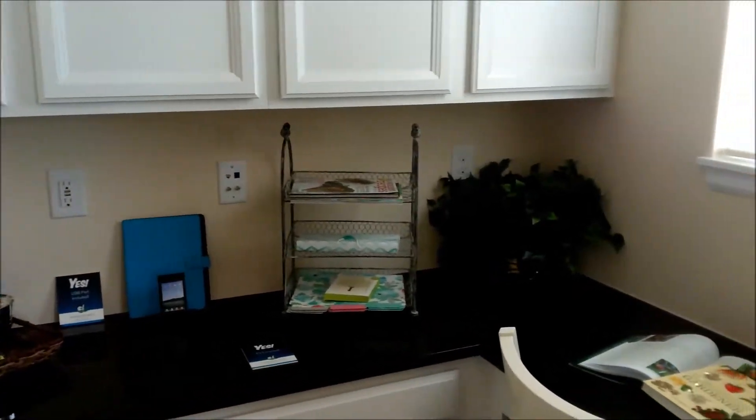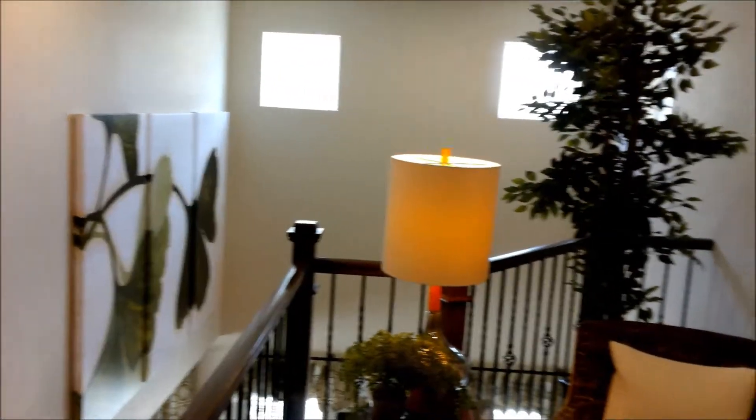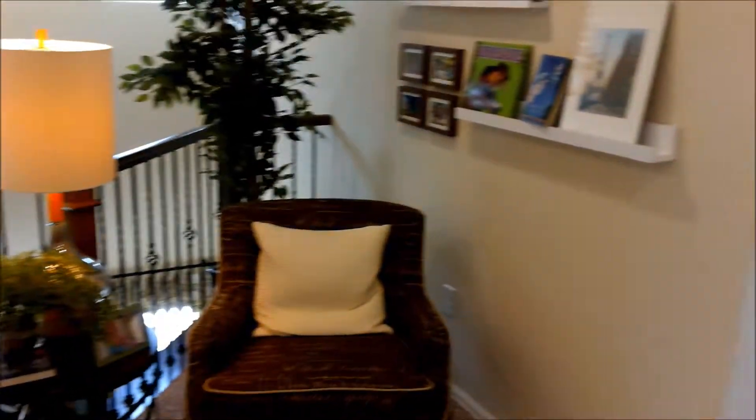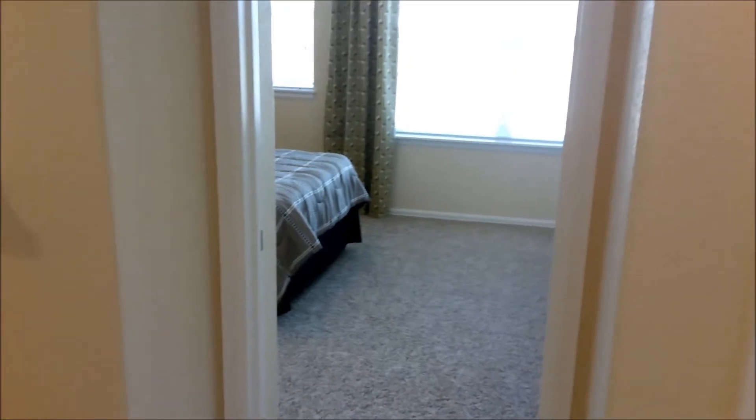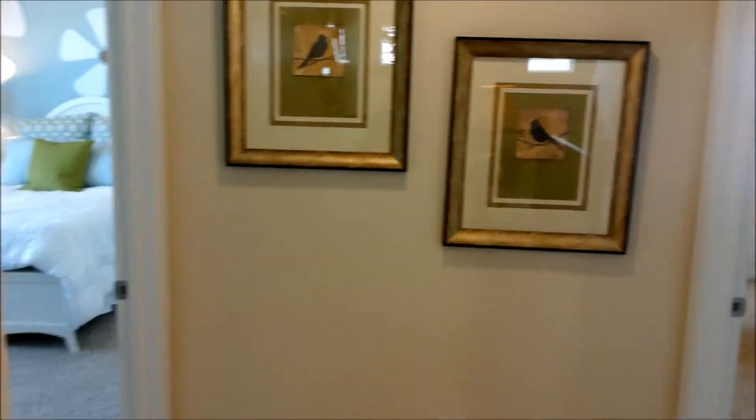Very spacious pocket office here. At this location we are only 25 minutes from downtown Denver, 20 minutes from Boulder as well. We are in the Boulder Valley School District here.